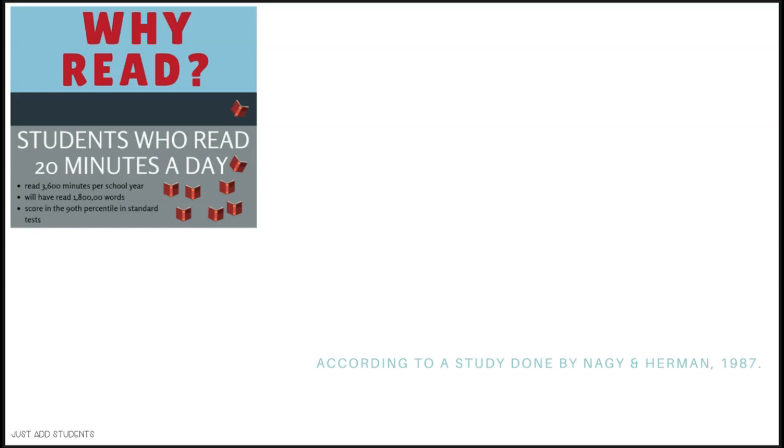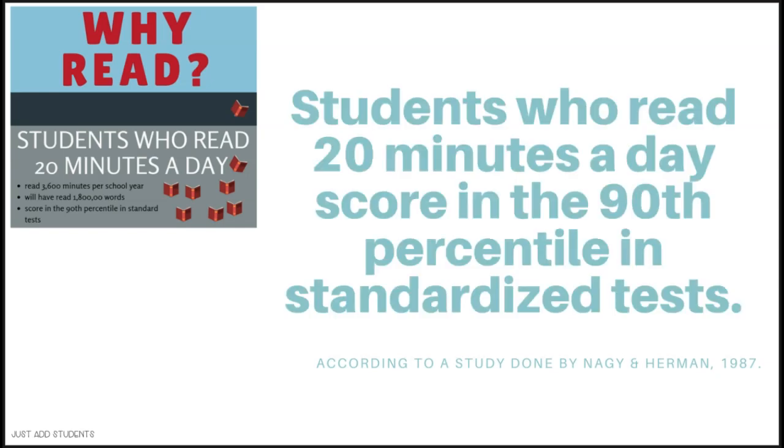Let's talk about why they should read. Now this study was done in 1987, and I know it's old, but there's still some valuable information in it. The study discovered that students who read 20 minutes a day score in the 90th percentile on standardized tests. And they are exposed to almost 2 million words. We know that the more words our students are exposed to, the better their vocabulary, comprehension, and background knowledge.